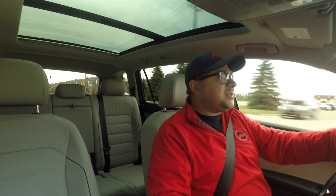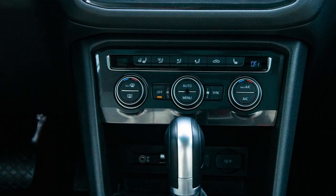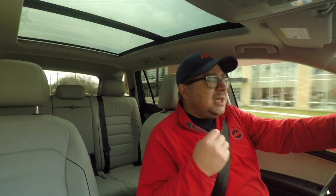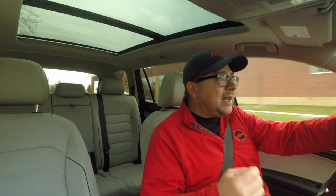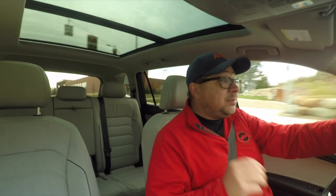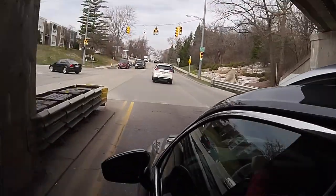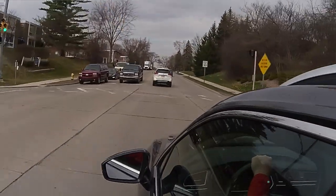You can adjust the suspension a little bit here — it firms the ride up maybe a little more than it should, but it is adjustable. The DNA from that MQB platform really does transfer. This drives incredibly well, and I really want to stress this — this vehicle drives incredibly well, especially for a crossover. It's fluid. It's effortless.